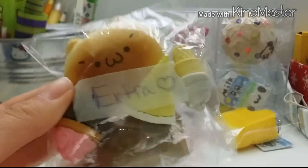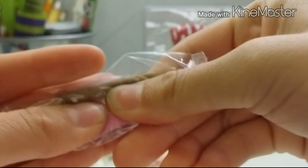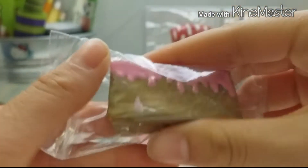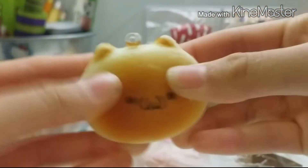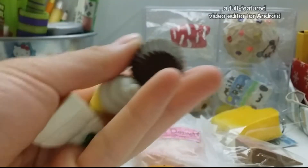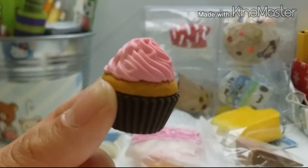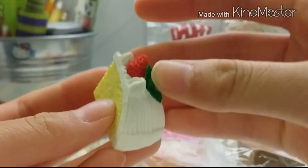And for the extras, she gave me a homemade cake slice. And this is really soft and really pretty too. A cat squishy bun — that's super soft. And three Iwaki erasers — I'm not sure how to say it. But first I have this cupcake, then this ice cream, then this cake slice.